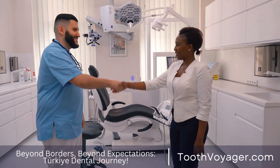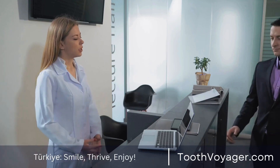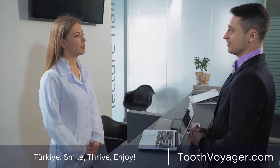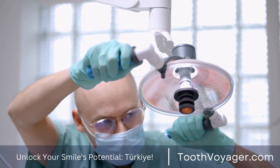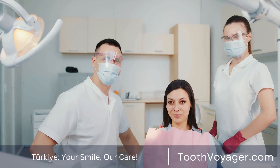The first step is to understand what exactly dental veneers are. Dental veneers are thin shells comprised of either porcelain or composite resins that are customized for use on the front surfaces of your teeth. They're made to enhance the appearance of your smile by repairing imperfections like discoloration, chips, or cracks. They can also fill in gaps.